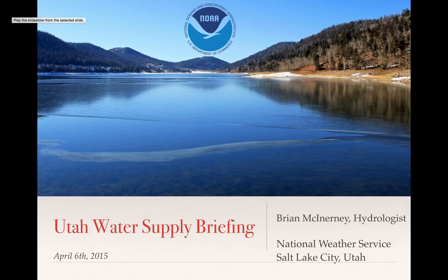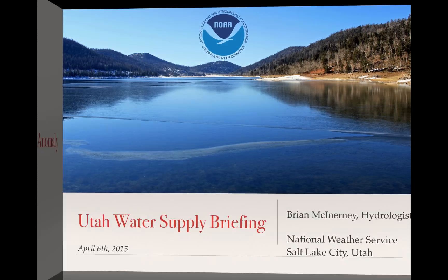Hello everyone, my name is Brian McInerney. I'm the hydrologist here with the National Weather Service. Today is April 7th, 2015. This is the short version of the briefing that was given to the Utah water users in the media yesterday, on April 6th. I thought I would just use the same template for this.